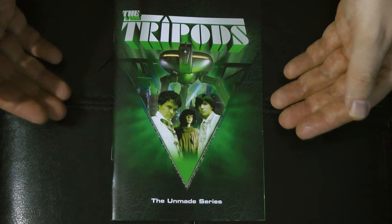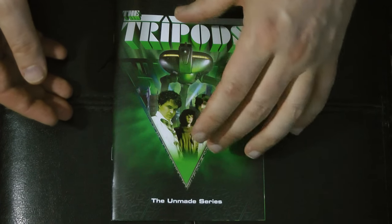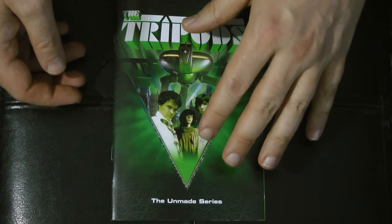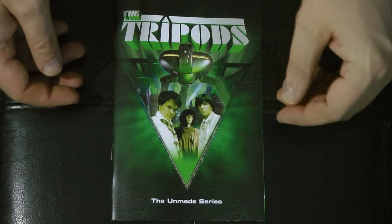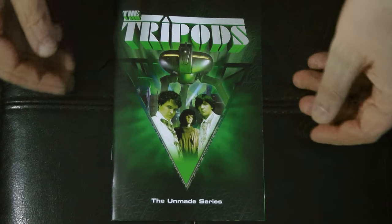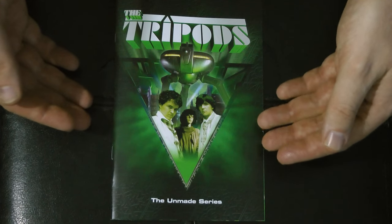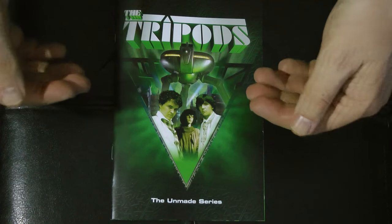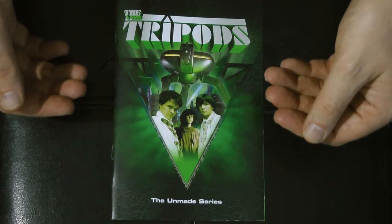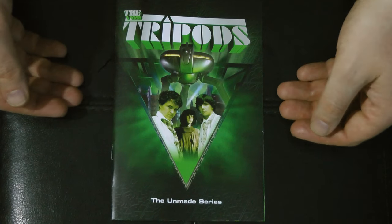Their development has been stunted, and the minds of the people are kept in check with this thing called the cap, which is basically an implant placed on their heads. In the book the implant was kind of simple — just a plate that went on the head. In the show it's a triangular mesh that is surgically put onto the person's head. As soon as people come of age at 16, they are taken away by the tripods and capped.